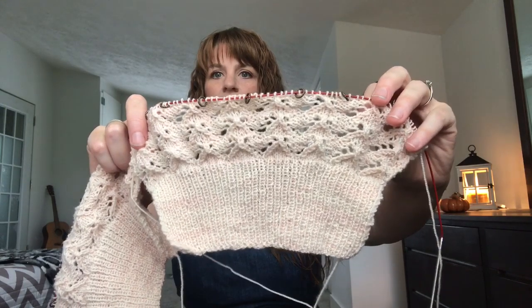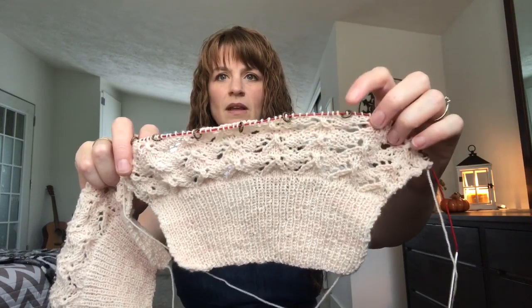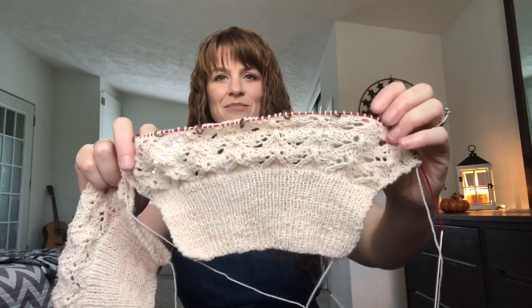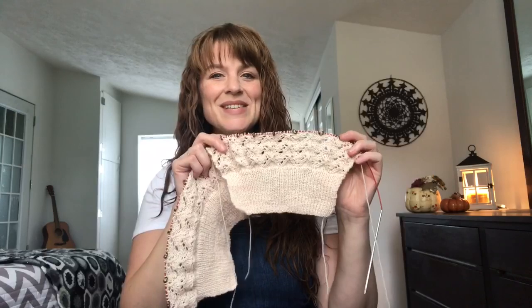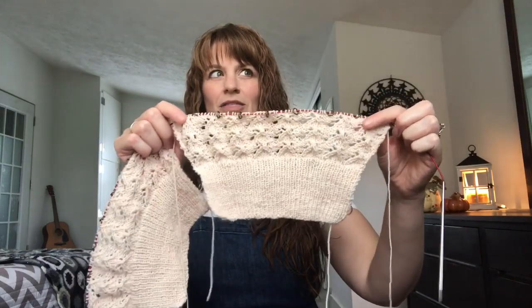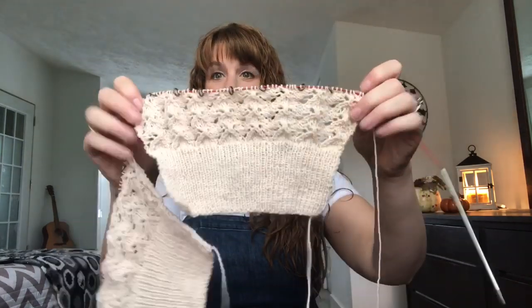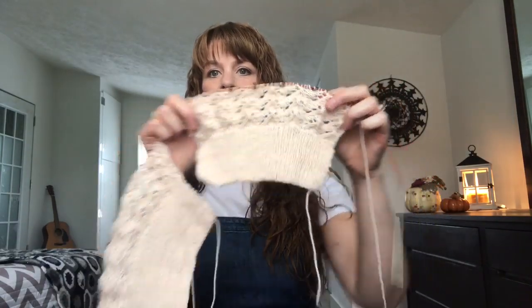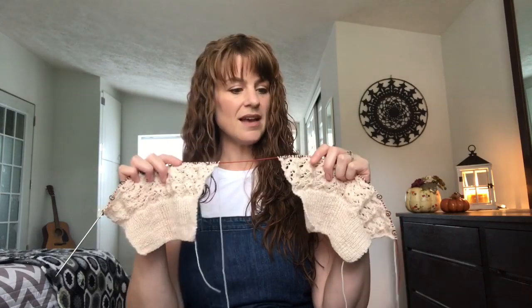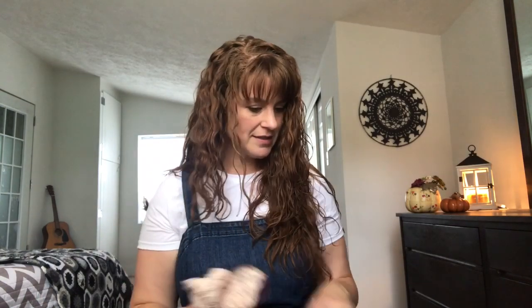I have the lace pattern pretty well memorized at this point after working on the other parts of the cardigan. The increases always happen on the first row of the eight-row repeat for the lace pattern, which makes it super simple to remember where to increase and count how many increases I've made. I'm marking my lace repeats with stitch markers — the same ones included in my stitch marker necklaces, which are on sale right now at about 30% off on my Etsy shop. I plan to try to sew up the main body of the cardigan this weekend.